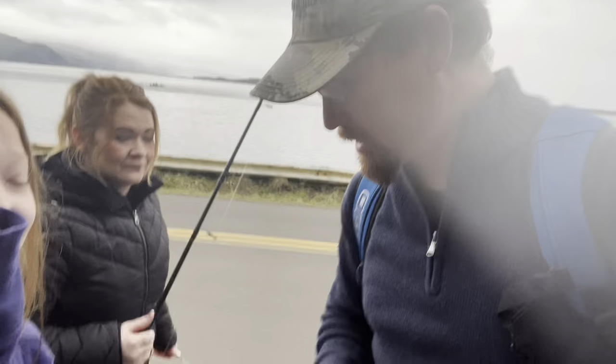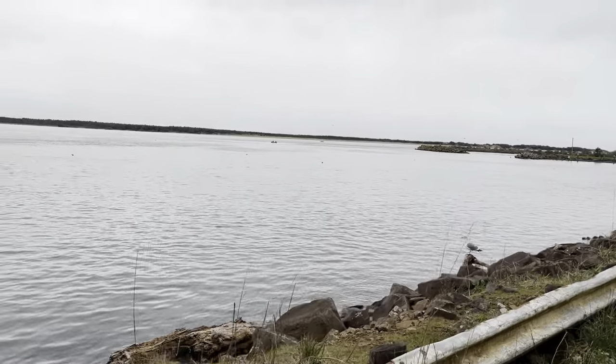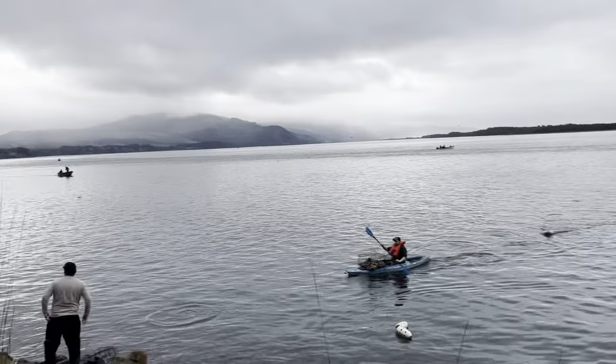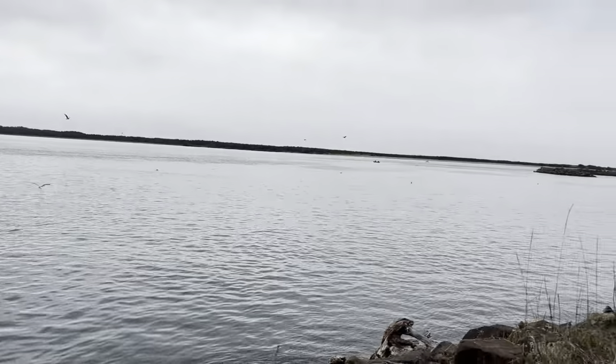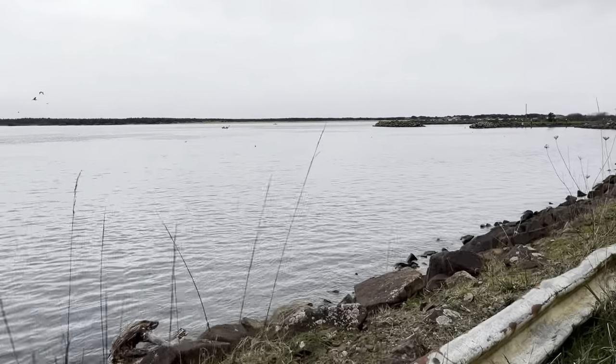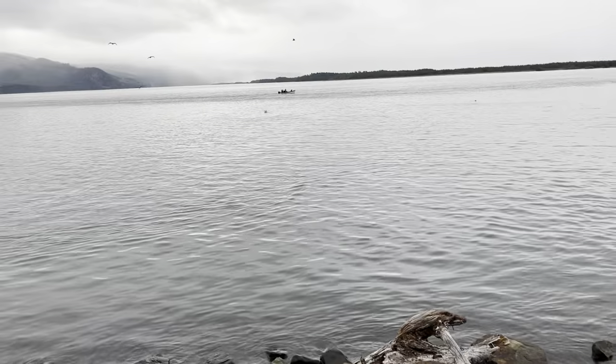We got our gear — got a pole here with our little trap on top, and Sophie's got some traps. She's still tired, but anyway we're gonna go hit the bay. Here's the bay — it's filled up with water, totally different from last time. You can see people crabbing along the side with some traps, so we're just gonna go check this area out.